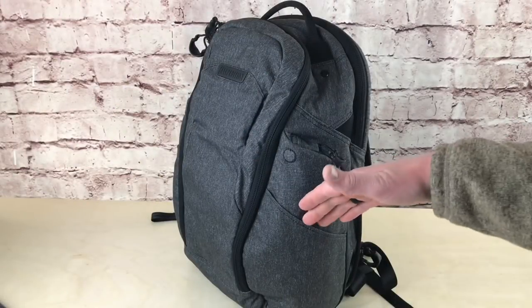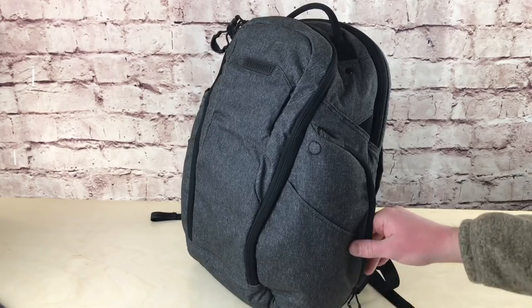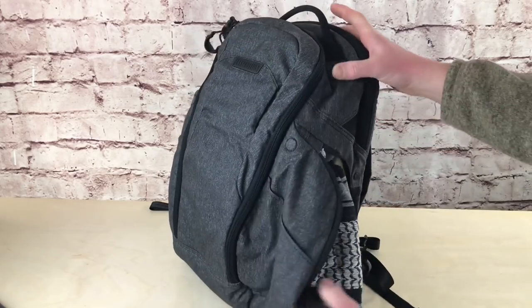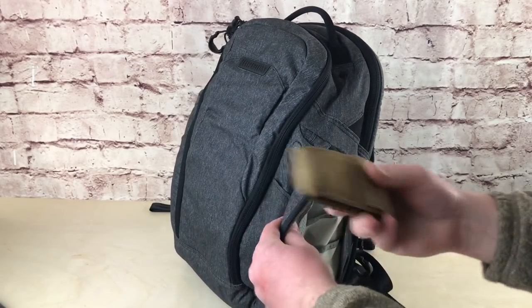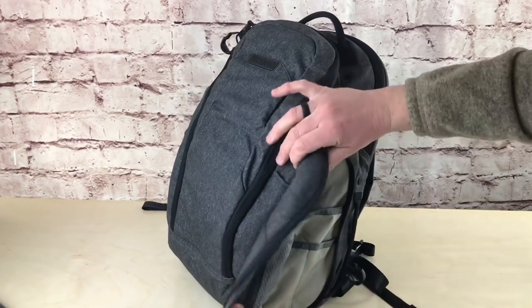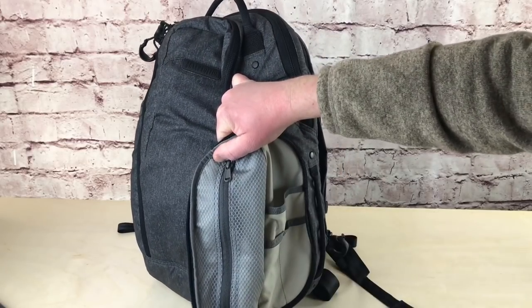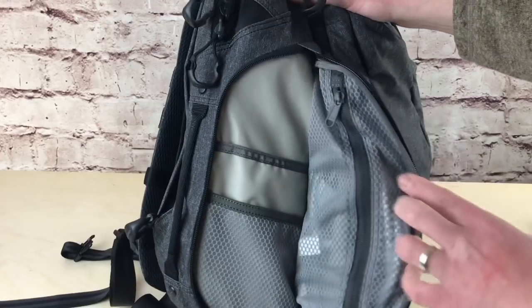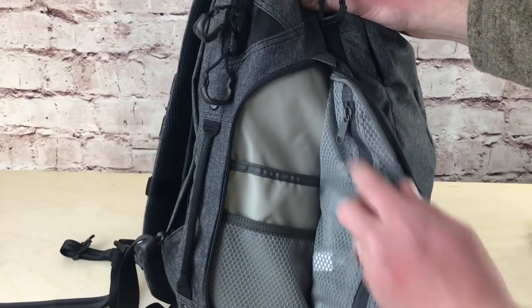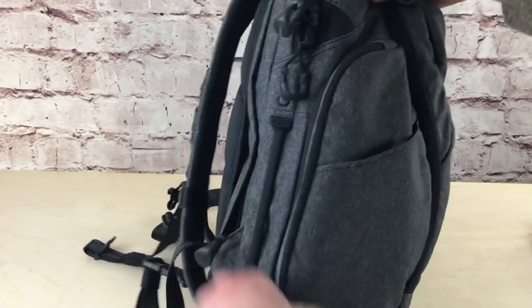Looking at the side of the pack, we have an easy access pocket there if you just want to throw some gear in, and then there's a zippered pocket as well. Opening this one up — I've got a Chamag scarf in the bag, and in this internal pocket I've got my multi-tool. On this side there's a see-through zippered pocket and a bunch of small pockets. The same thing is on the other side — easy access pocket, and inside I've got my computer cord.